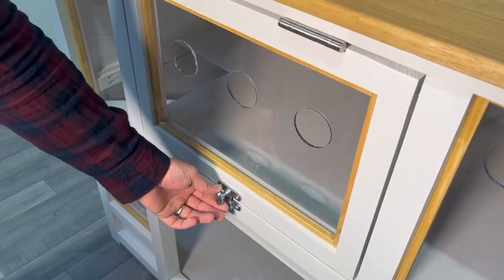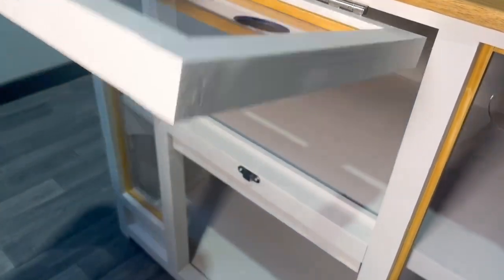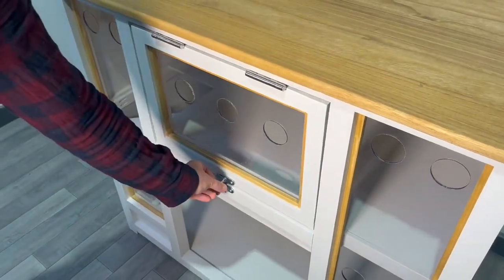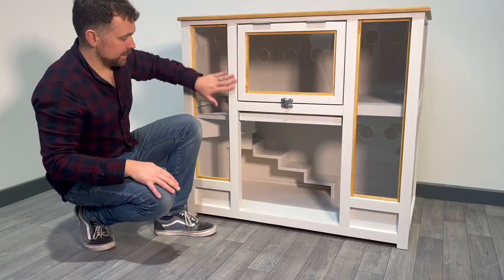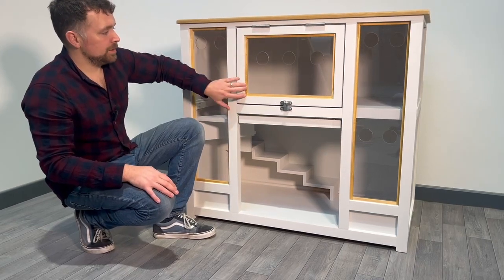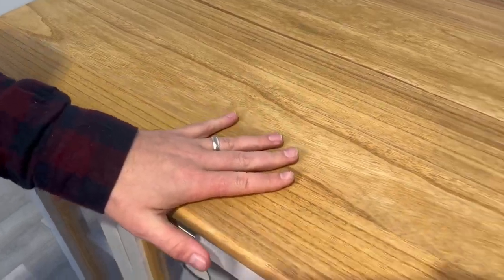This panel opens so you can clean and get access into the top level up here. As you can see, the unit is finished in silver hinges and handles that are matching throughout.